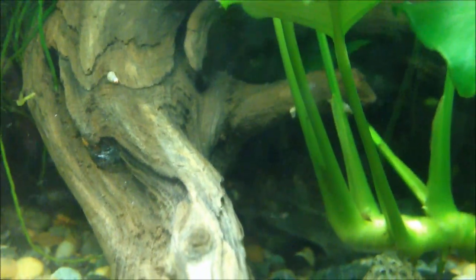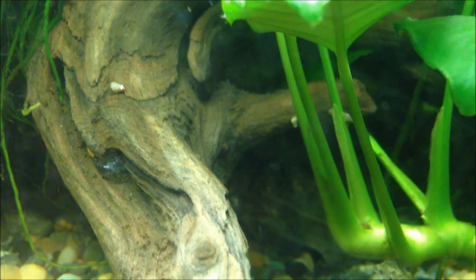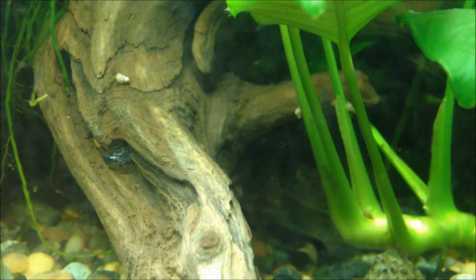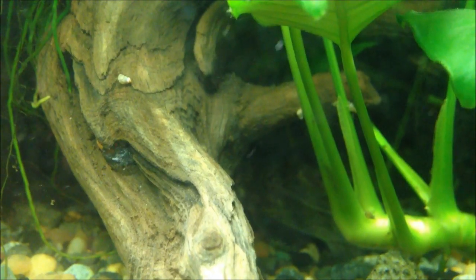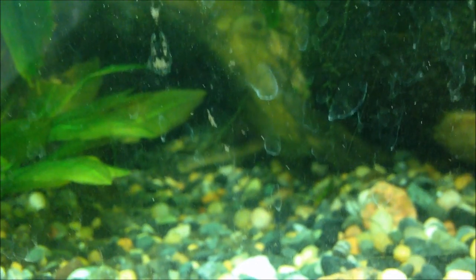Hello YouTube. I've been promising to do a pictus catfish species profile multiple times but I can't seem to make them active, so I'm going to do the species profile with inactive pictus and post some images within the video. The pictus catfish is a small catfish of the Pim family and its scientific name is Pimelodus pictus. They're from South America and grow to about four inches long. We're focusing on the common pictus, which is the one you most commonly see in pet stores.